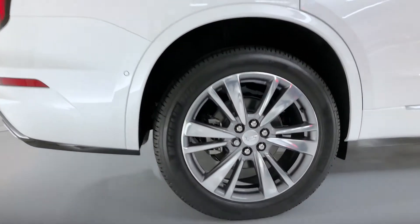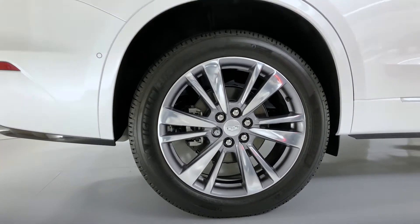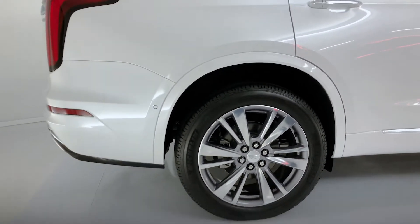We're also noticing here the standard 20-inch wheels. The Sport version offers an available 21-inch wheel.